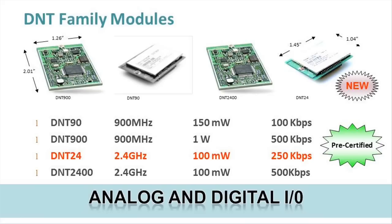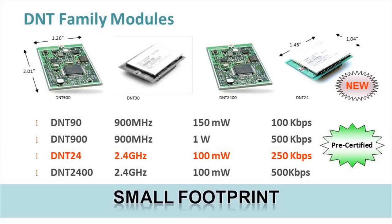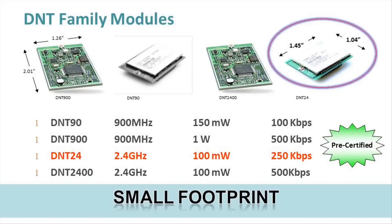The DNT modules support both analog and digital inputs and outputs, and serial data. The DNT radio modules are very small in size — for example, the DNT90 and DNT24 measure just 1.45 by 1.04 inches.